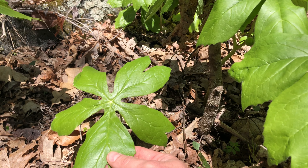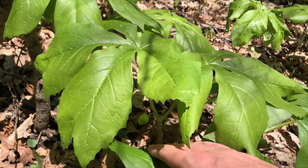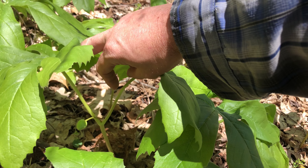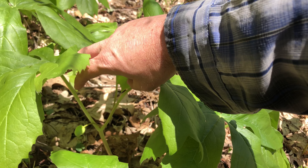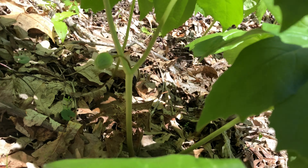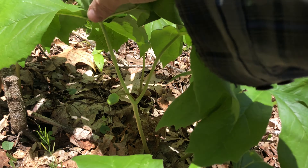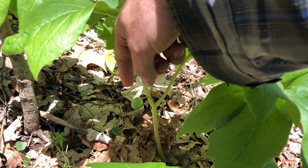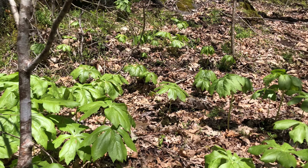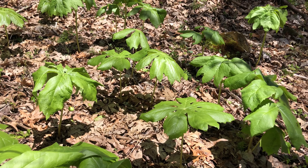This here is a juvenile, probably one year old — I know that because it only has one leaf and no flower. If we look at a mature may apple, you'll notice there are two stems, which shows it's mature. And this here is the flower that hasn't budded yet — it isn't May yet, it's April.